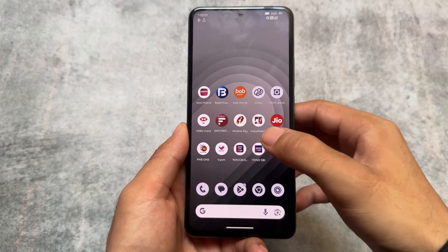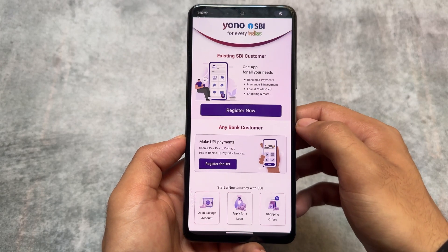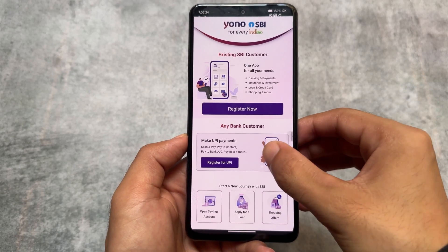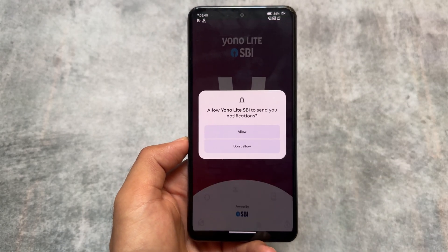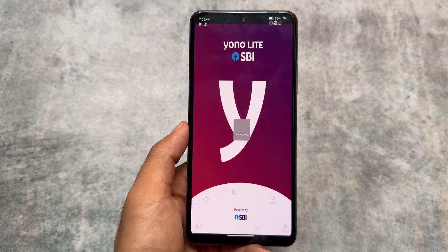Let's have a quick look at all these banking apps by launching them one by one. First one is YONO SBI, which is definitely one of the main headaches for some users — and it's here, it's working fine, no issues at all. If a device is rooted and facing issues, it will just not open at all. As you can see, YONO Light SBI — I'm able to use it.